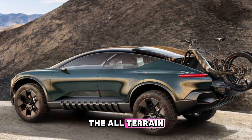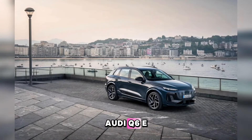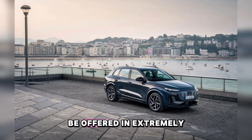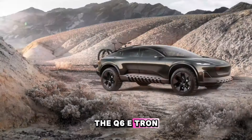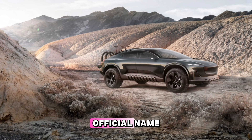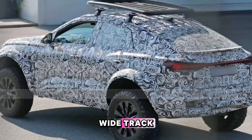The all-terrain vehicle appears to be based on the recently revealed Audi Q6 e-tron Sportback, and if it reaches production, we expect it to be offered in extremely limited numbers. The Q6 e-tron Sportback 4x4 Dakar, as we'll call it until Audi reveals an official name, has a comically tall ride height and a wide track.